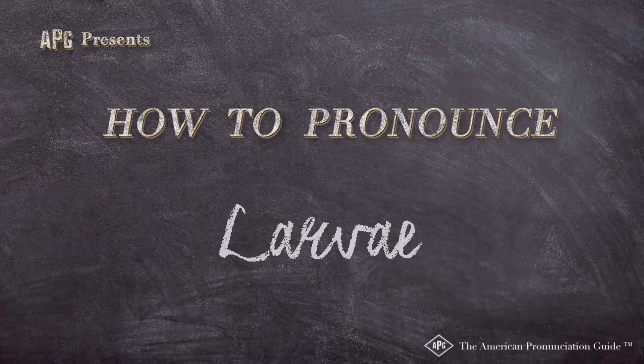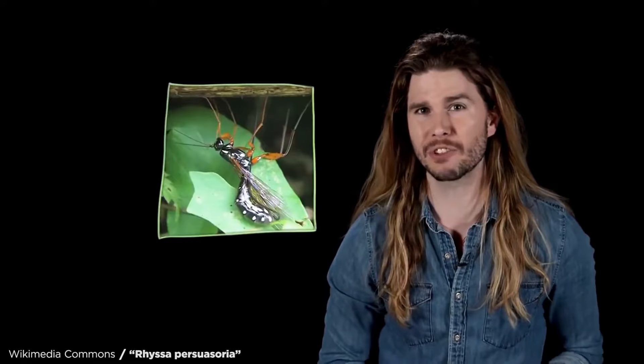The American Pronunciation Guide presents 'How to Pronounce Larvae.' You had to get larvae in, and then it inserts eggs into the grub, which then hatch into larvae.